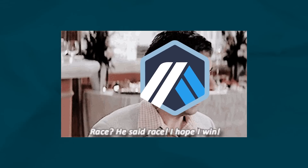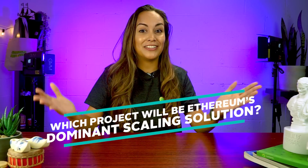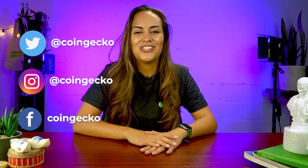The race to be the number one scaling solution for Ethereum is truly on, and Arbitrum seems to be one of the favorites. Whichever project takes its place as the dominant scaling solution, the real winners will be the users and developers who will get to enjoy faster and cheaper transactions without sacrificing security. Which project do you see becoming Ethereum's dominant scaling solution in the coming years — Arbitrum, Optimism, or Polygon? Remember to like, subscribe, and follow us on all our socials for future alpha.